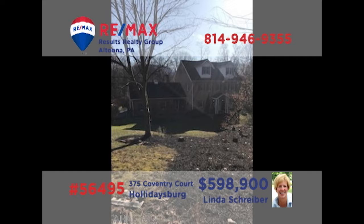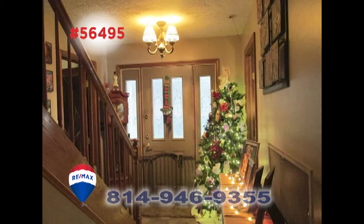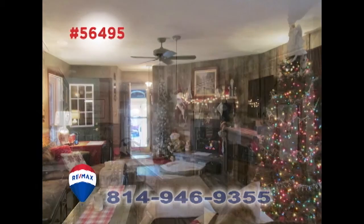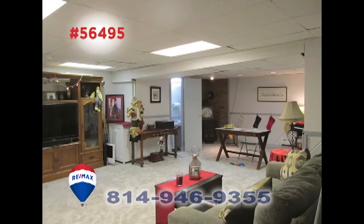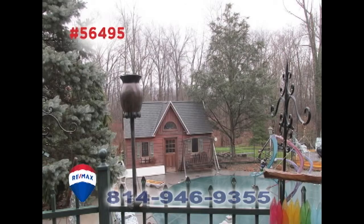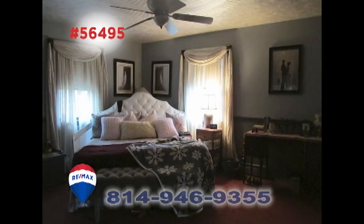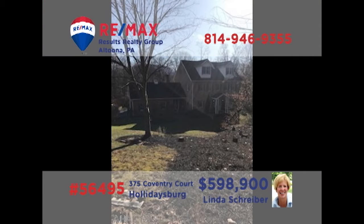RE-MAX Hall of Fame Realtor Linda Schreiber invites you to discover this exquisite home in Hollidaysburg. You're sure to be captivated by the elegant details and character from your first steps inside. Spaces for practical purposes and areas for gathering with the entire family, outdoor elements for enjoying the fresh air and warmth of the seasons, plus peaceful and restful rooms designed specifically for comfort. Linda is ready to share an exclusive tour with you.